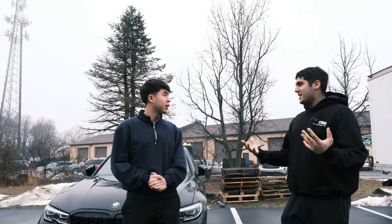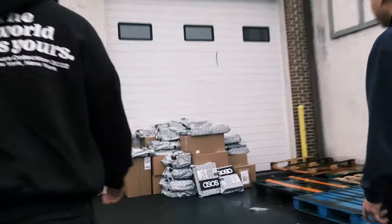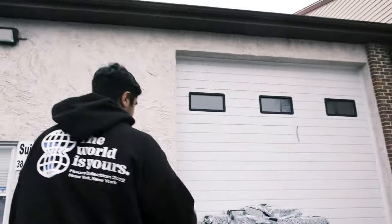All right, Rish, where are we? We are at the warehouse. Let's go take a look. What is all this right here? So this is the delivery from today. I think just UPS has come so far. This is just from today? Yeah, just from today.